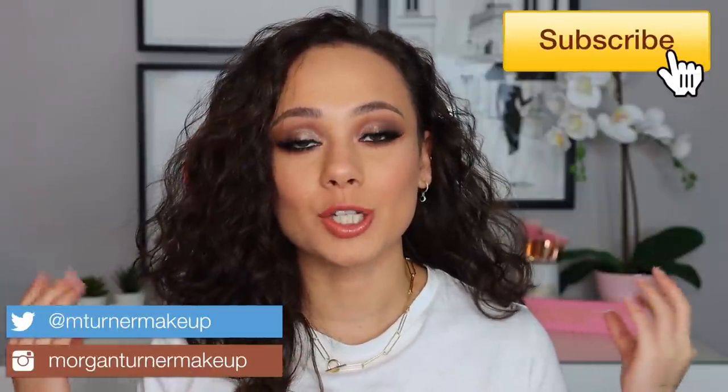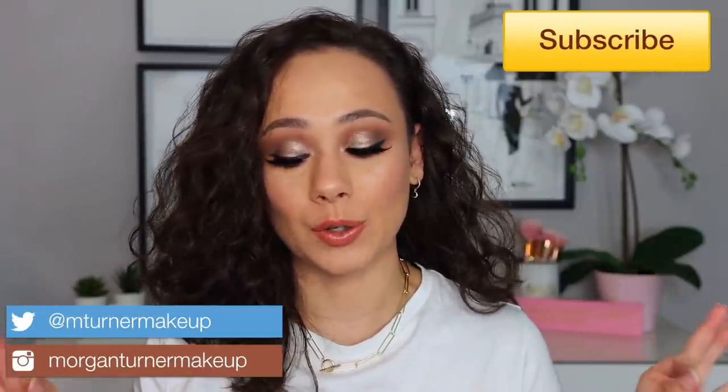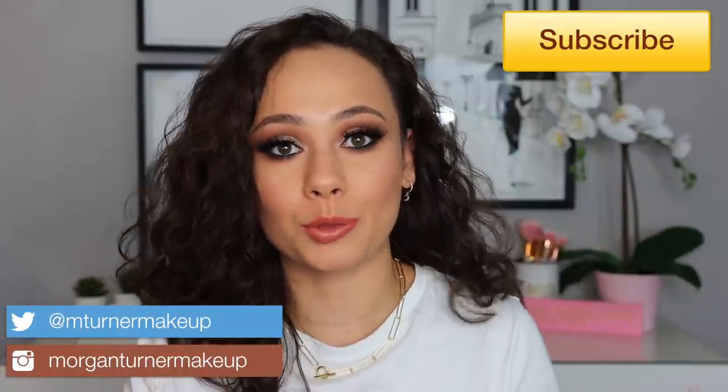Hey guys, what is up? Welcome to my channel. I am so excited for today's review. Beautylish came through — I got my Wayne Goss Imperial Topaz Eye Palette literally in 22 hours.